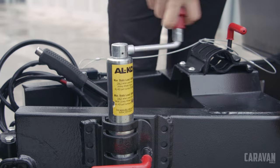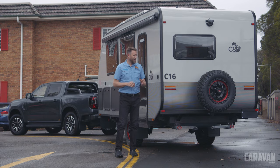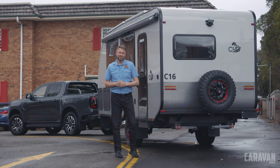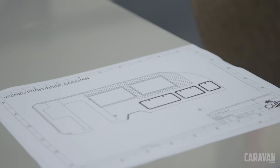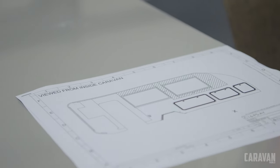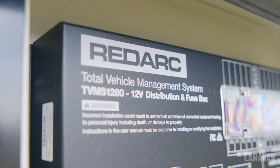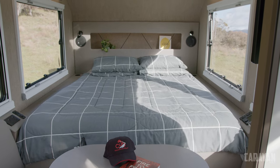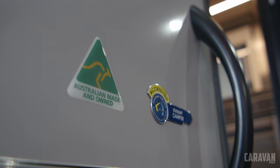Based out of North Rocks west of Sydney, Cub has perfected the fold and hard-floor camper, and now they've turned their eyes to caravans with the C16. Cub always focuses on using locally sourced parts, and that carries over to the C16. All steel is BlueScope, the power systems are from South Australia and RedArc, and even the mattress is locally made in Melbourne by Slumber Rest. All Cub trailers proudly wear the Australian Made logo.